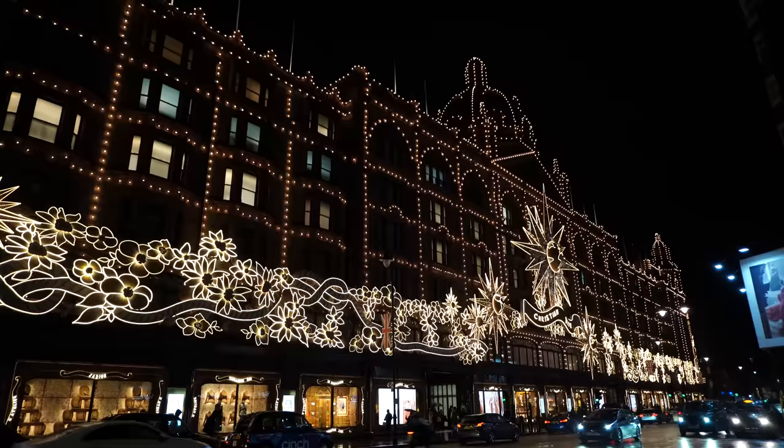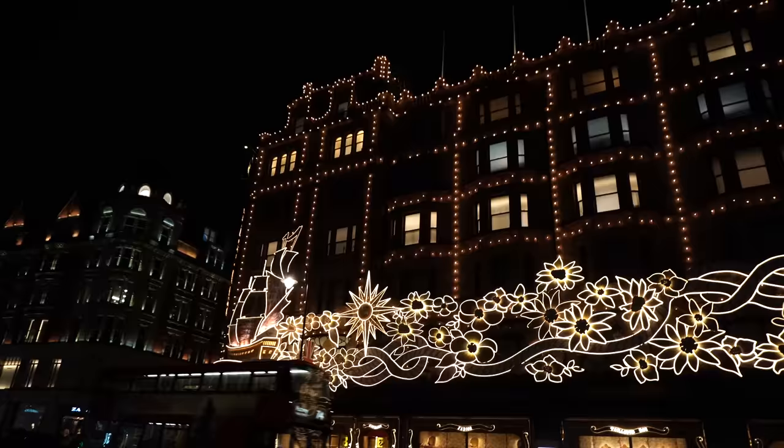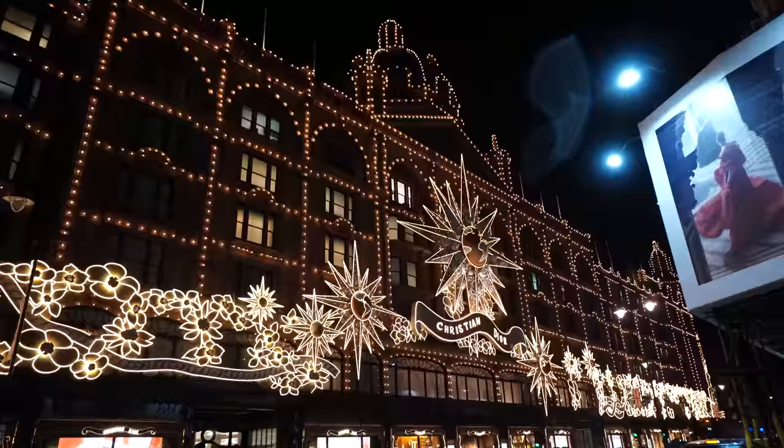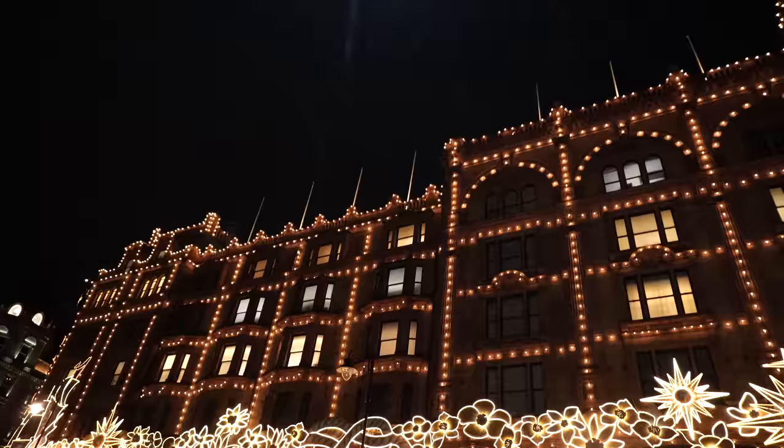I've never seen this much on the side of a store before. I don't think, outside of Harrods, a brand sponsoring or promoting themselves on a department store like this — it's just ridiculous, I love it. I hope my camera does it justice. You've got this gorgeous floral design all the way along, and it changes — it goes dark then light. You also have this amazing celestial star design.